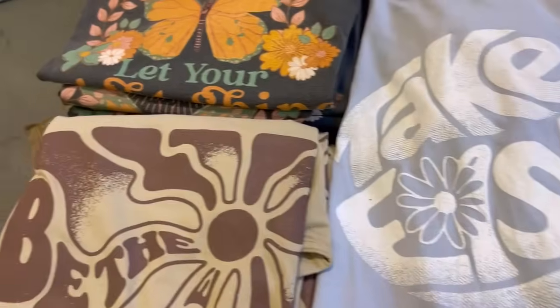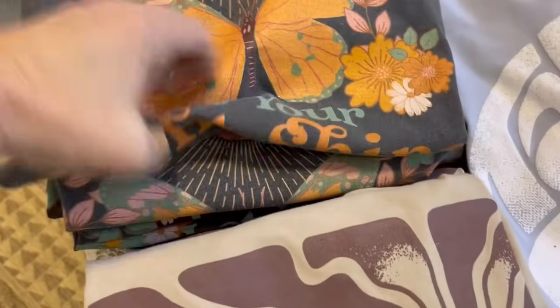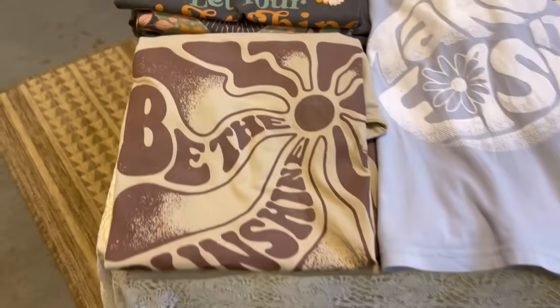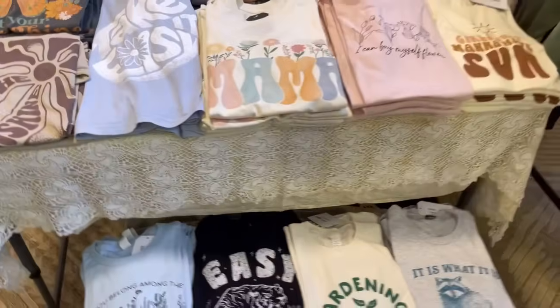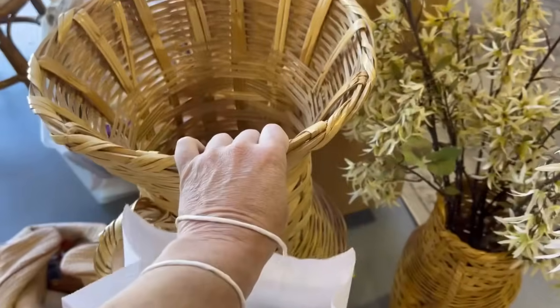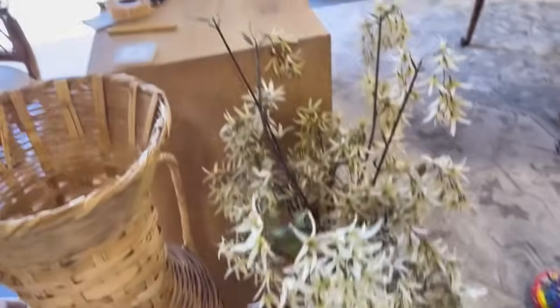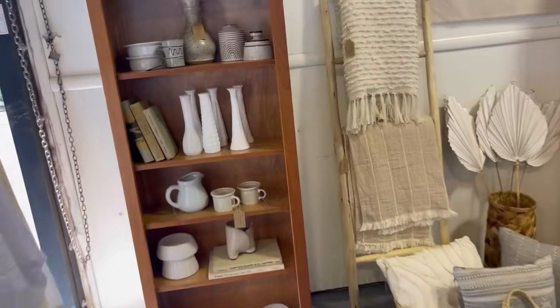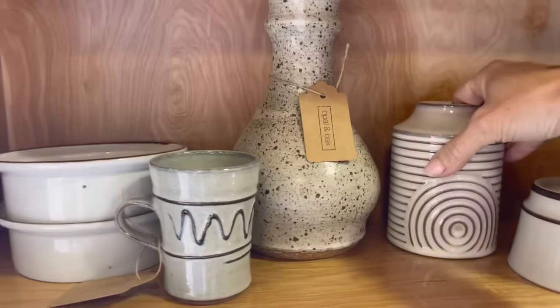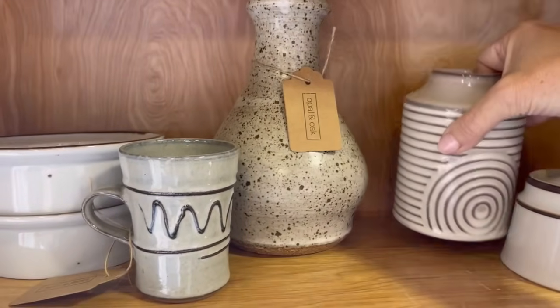I did end up scooping up a couple of these shirts, so I will link her site down below if you're interested. Another thing I noticed a lot of was baskets — this one here was really tall. This booth I really liked; it's very curated. There's some milk glass and some handmade pottery.